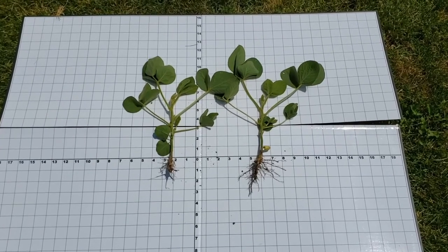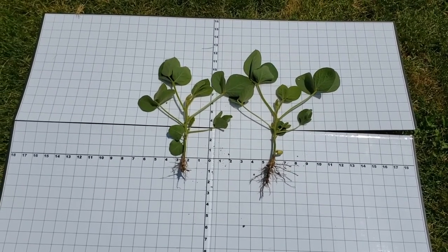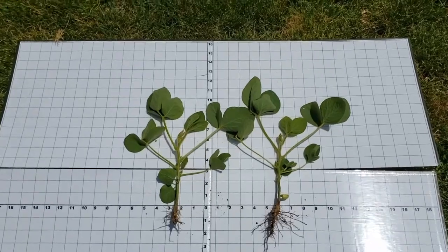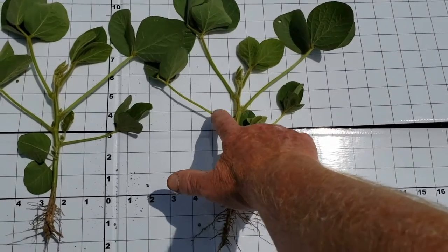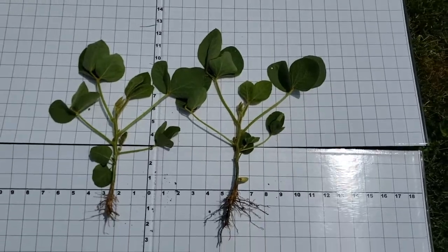Looking at a couple of soybean plants that are in growth stage V5, as you can see we have five true trifoliates. As we get down on them a little closer, we have one, two, three, four, five trifoliates.